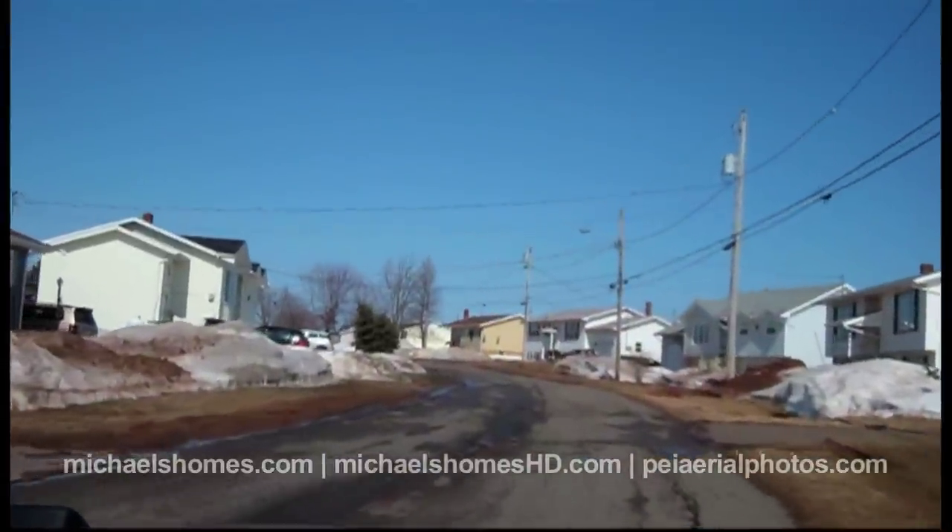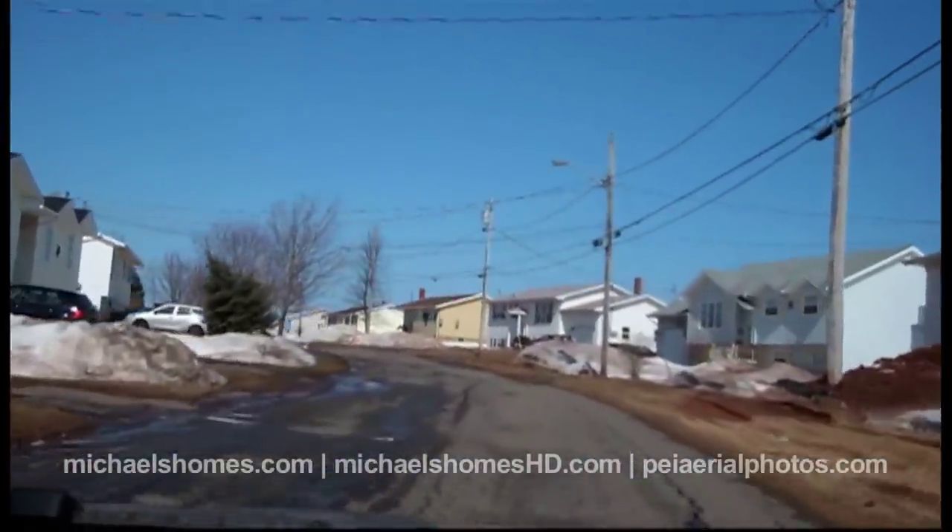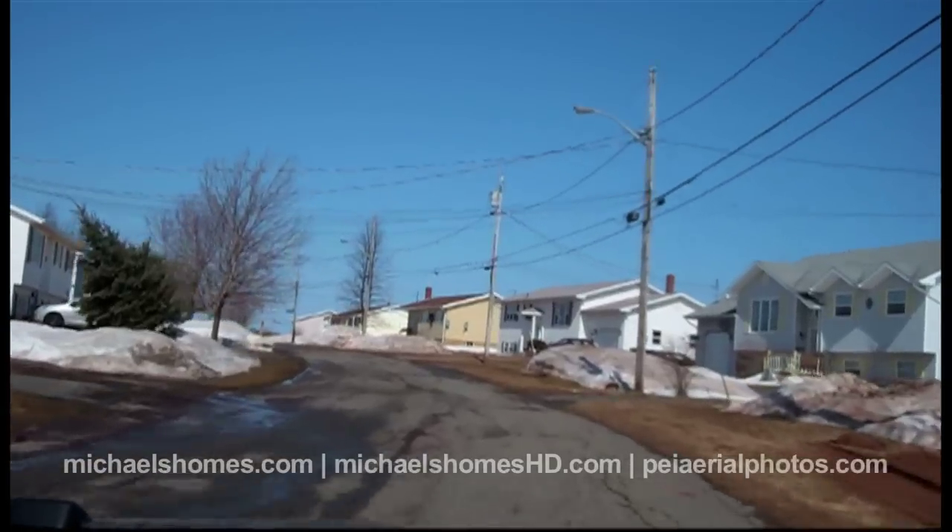Welcome to my video. Today we're looking at something from CMHC, or the Canadian Home Mortgage Corporation, that's located in a really nice neighborhood in the west end of Summerside. We're looking at 384 Brophy Avenue, and we're looking at it because today is bargain day.